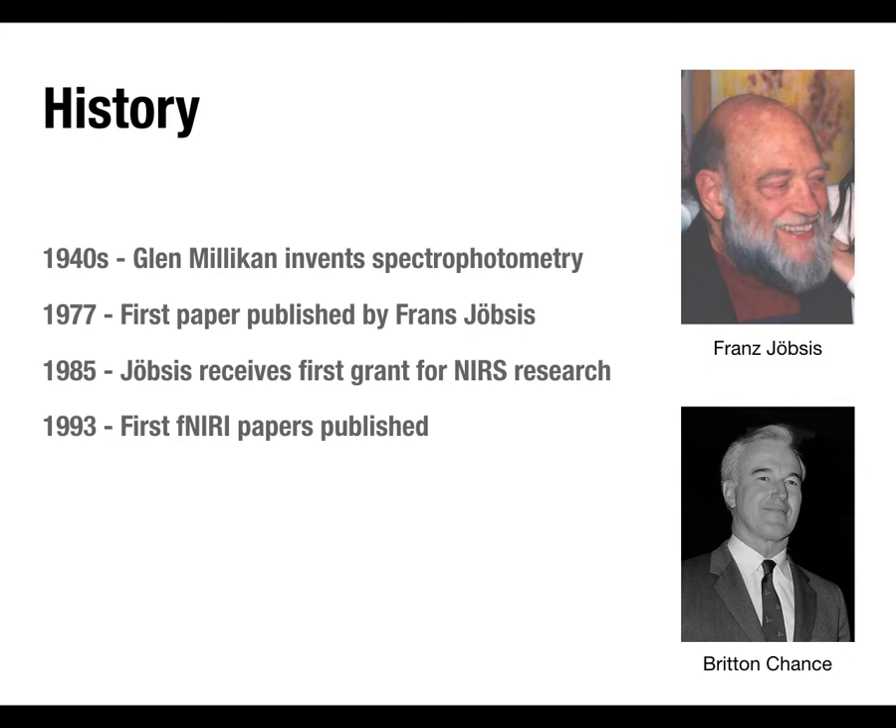The first papers showing convincing evidence of brain activity using this technique were published in 1993. Interestingly, the first fMRI papers were only published in 1992, so fNIRS has roughly the same history as fMRI for human brain imaging. Yet you've probably seen far more fMRI papers, partly because fMRI relied on hardware already present in hospitals and was relatively easy for researchers to use — and you get those pretty pictures of the whole brain.